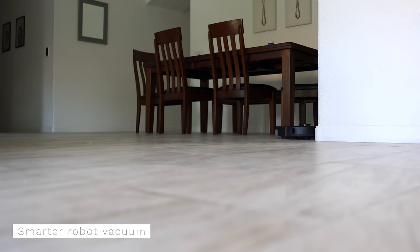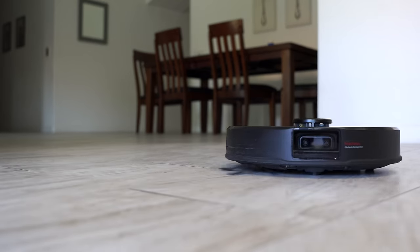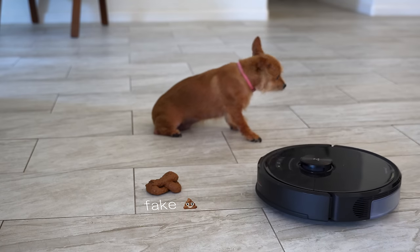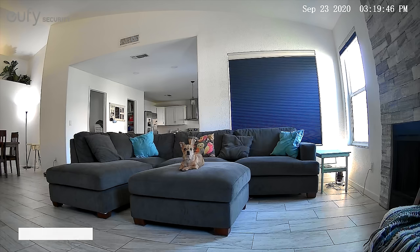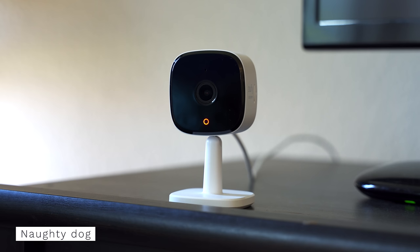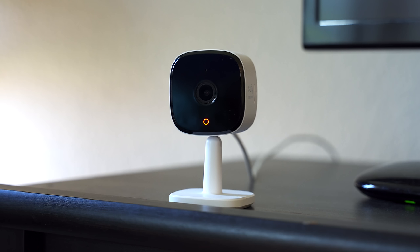The robot vacuum starts when no one is at home during the day, but it takes automations up a notch. It has cameras on the front to avoid cords so it doesn't get stuck. It also avoids gifts from your pet. Speaking of pets, if you don't want them on your furniture, this camera can detect pets and automatically play a pre-recorded message to get them off.